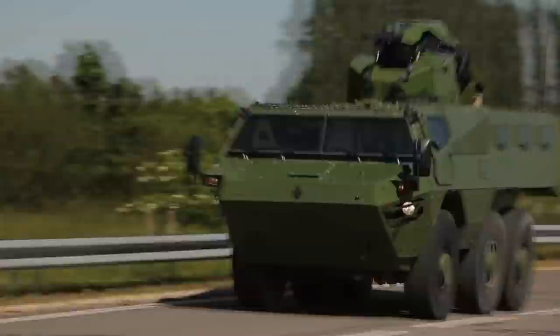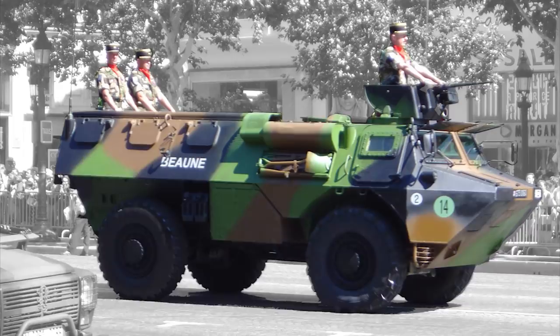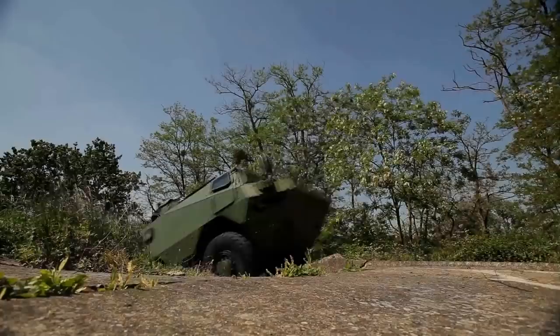They can travel at 68 mph on land and a little under 5 mph in water, using some combination of their wheels and twin water jets for amphibious propulsion. VABs have been deployed just about anywhere the French infantry has gone since their introduction in the mid-70s, including Kuwait, Yugoslavia, and Afghanistan. Today, VABs are operated by about 15 different nations' armies.